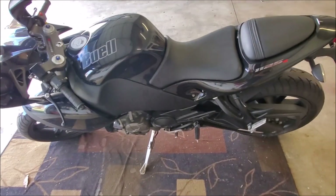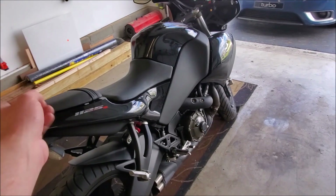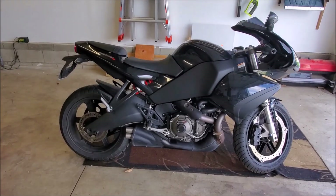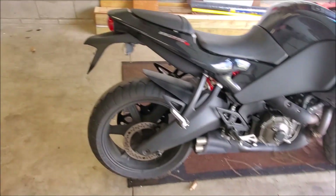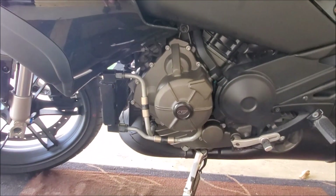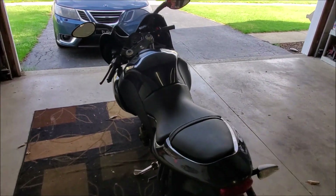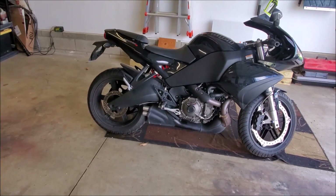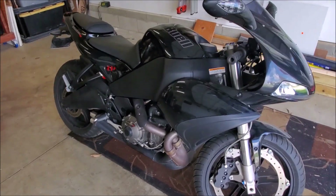Unfortunately, I did sell my 2014 EBR 1190RX a couple years ago, and well, fortunately this past weekend I picked up this 09 1125R for extremely cheap. Now it does have the stator issue like just about all of these have. It does actually have the updated EBR rotor on there, but I think the previous owner actually butchered that install. I took a peek in there — it was rather chewed up. I just kind of put it back in place so it didn't leak all the oil out, and I ordered a new Rick stator.